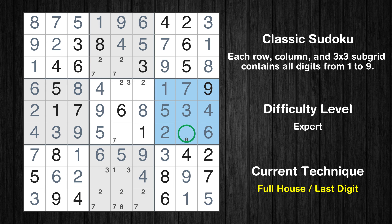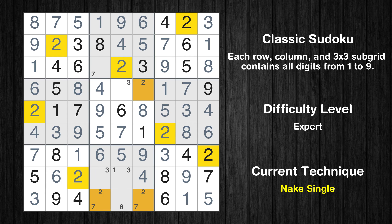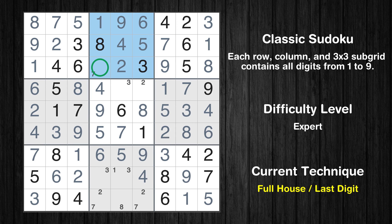Only eight is missing in the sixth box. Only seven is missing in the sixth row. Cell row 3 column 5 is a naked single. Only seven is missing in the second box. Cell row 4 column 5 is a naked single.